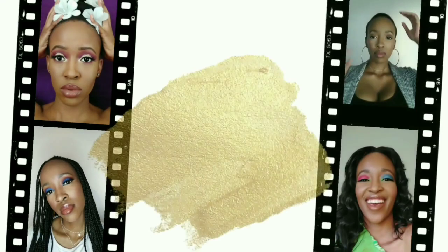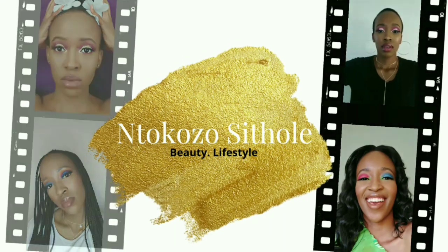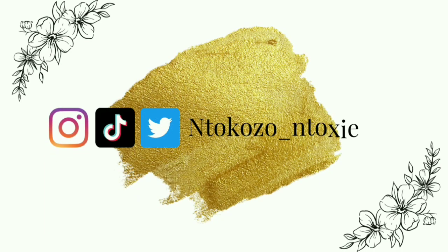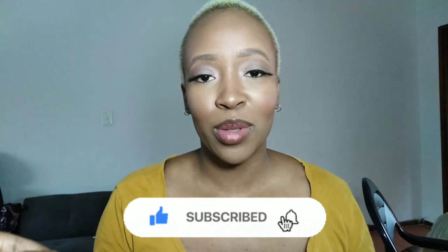Welcome back to my channel, my name is Dorozo. Thank you so much for joining me. If you haven't already, please remember to subscribe and click on the notification bell so you can get notified every time I post. You can also follow me on my social media platforms at Dorozo underscore doxy, or click the links in the description box.